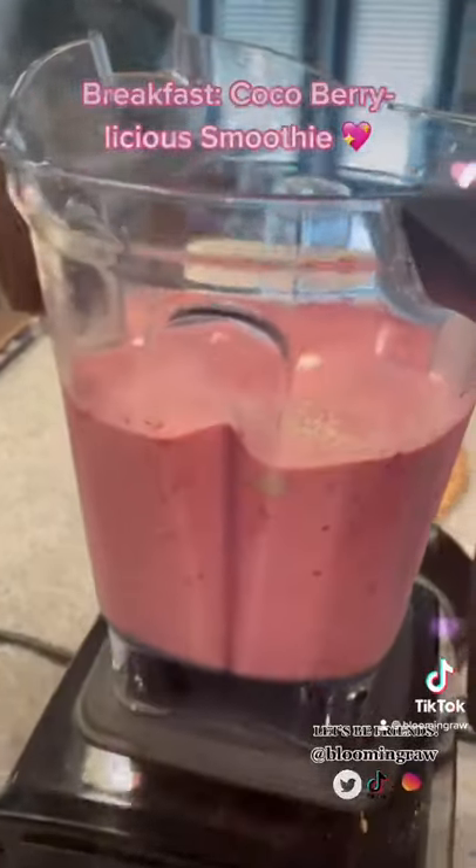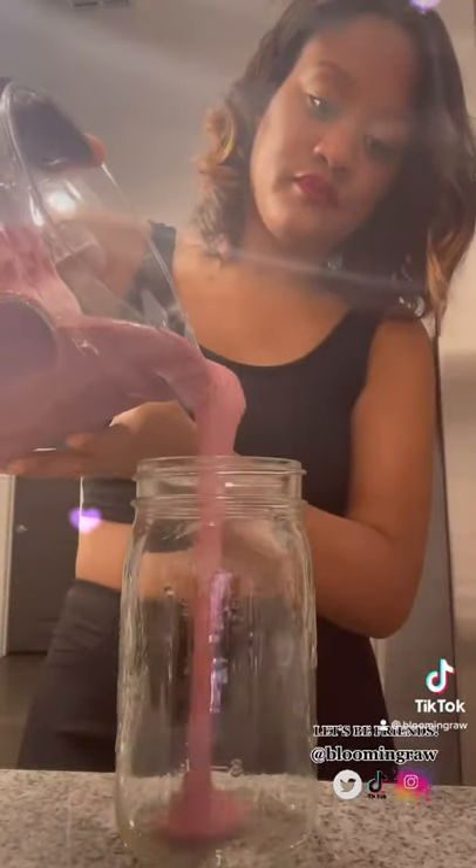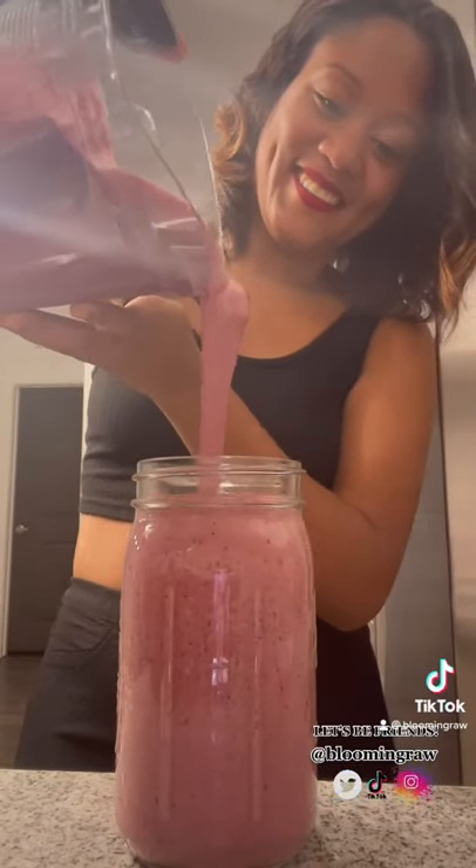And for breakfast, I had a cocoa berry-licious smoothie with fresh coconut water by Harmless Harvest, a frozen berry blend, frozen cherries, frozen mango, raw goji berry juice powder, chia, and flaxseed powder. It was so tasty and absolutely delicious.